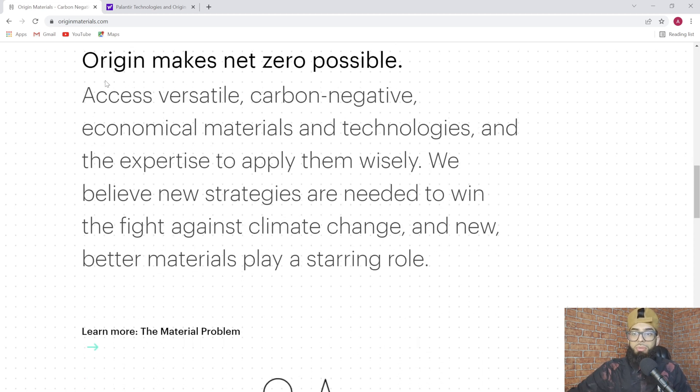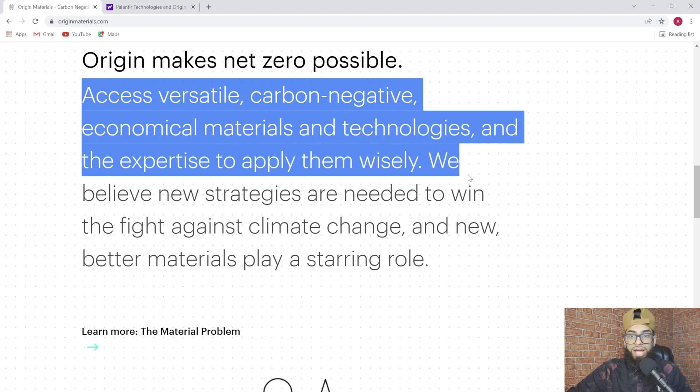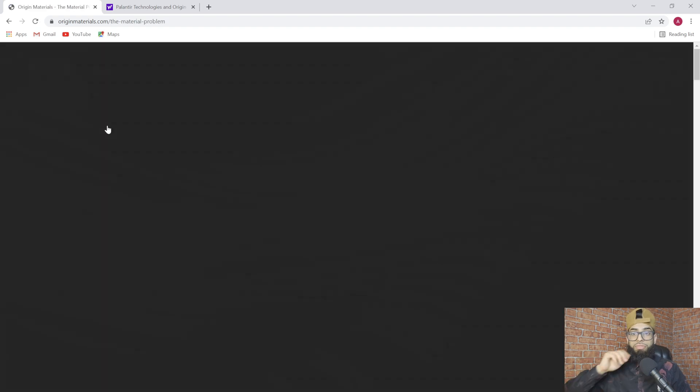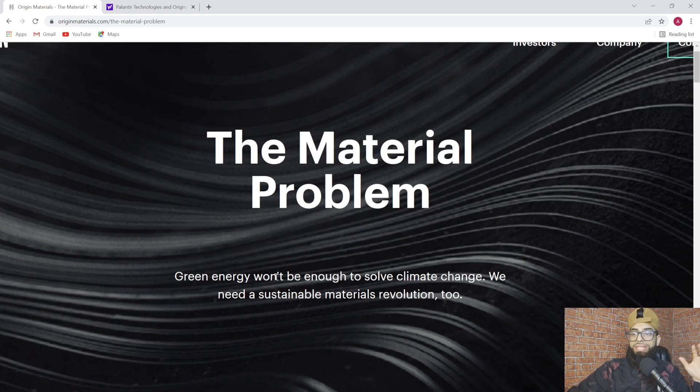Origin makes net zero possible — access vertical carbon negative, economical materials and technologies, and the expertise to apply them wisely. We believe new strategies are needed to win the fight against climate change, and new and better materials play a starring role. Let's learn more about the material problem because it's important to understand this in order to understand what Origin's value proposition is. Green energy won't be enough to solve climate change — we need a sustainable materials revolution.